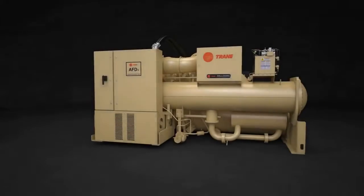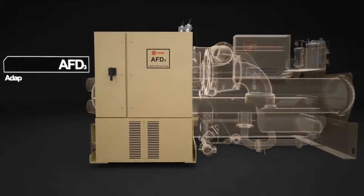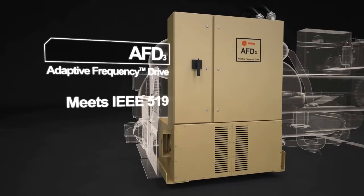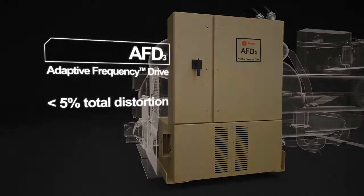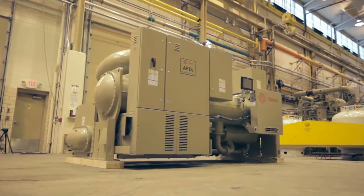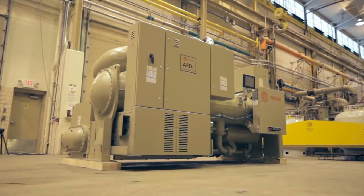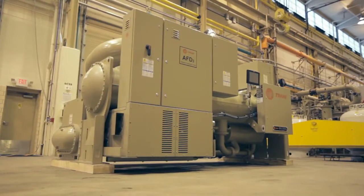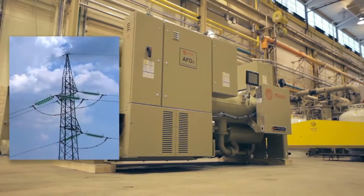Controlling the motor is the new AFD-3 adaptive frequency drive — the first true 24-pulse drive in the HVAC industry — capable of reducing harmonic distortions to 5% or lower. The rugged AFD-3 drive can handle electrical dips, surges, and imbalances to help maintain reliable chiller operation on any utility power source.